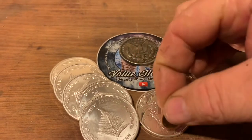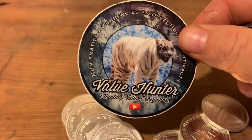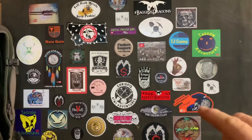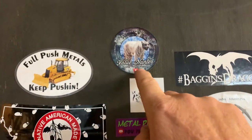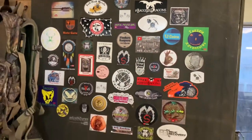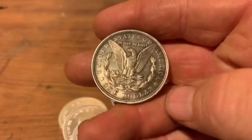I also did a trade with Value Hunter. He sent me his new sticker — pretty cool. I've actually got his old stickers up on the board here. There's the old one and the new one, and I'll stick this one up beside them.